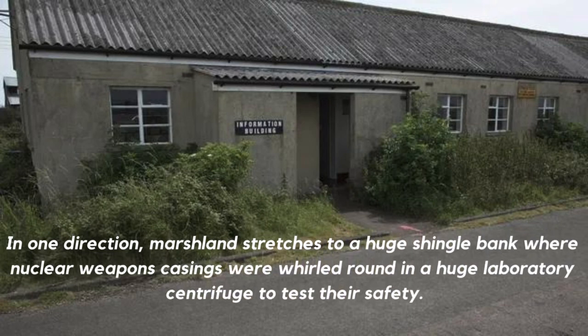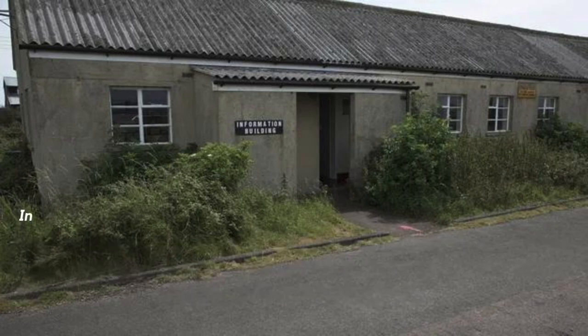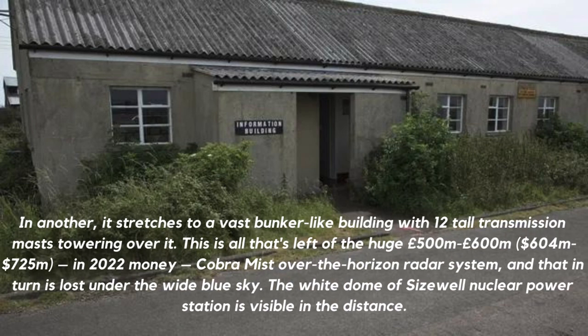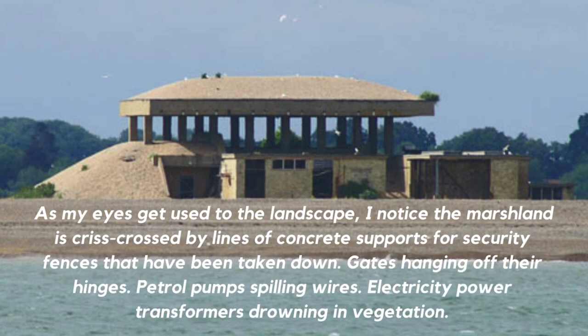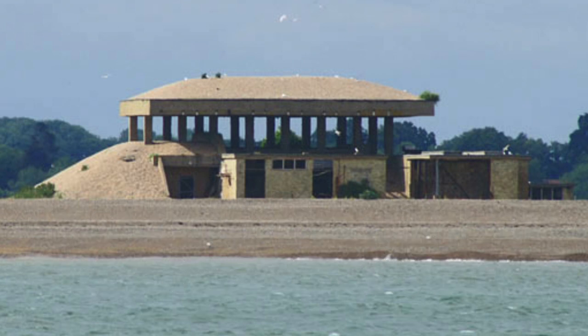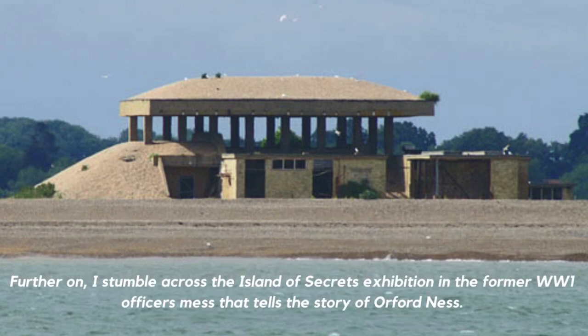In one direction, marshland stretches to a huge shingle bank where nuclear weapons casings were whirled round in a huge laboratory centrifuge to test their safety. In another, it stretches to a vast bunker-like building with 12 tall transmission masts towering over it — all that's left of the huge £500–600 million (in 2022 money) Cobra Mist over-the-horizon radar system. The white dome of Sizewell nuclear power station is visible in the distance. As my eyes adjust, I notice the marshland is crisscrossed by lines of concrete supports for security fences taken down, gates hanging off their hinges, petrol pumps spilling wires, and electricity transformers drowning in vegetation. Further on, I stumble across the Island of Secrets exhibition in the former WWI officer's mess.